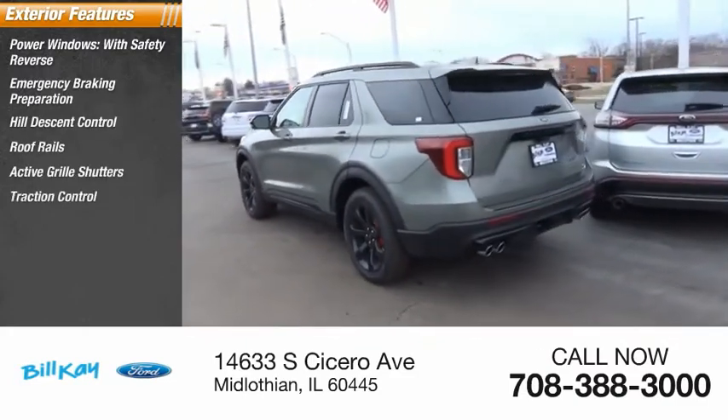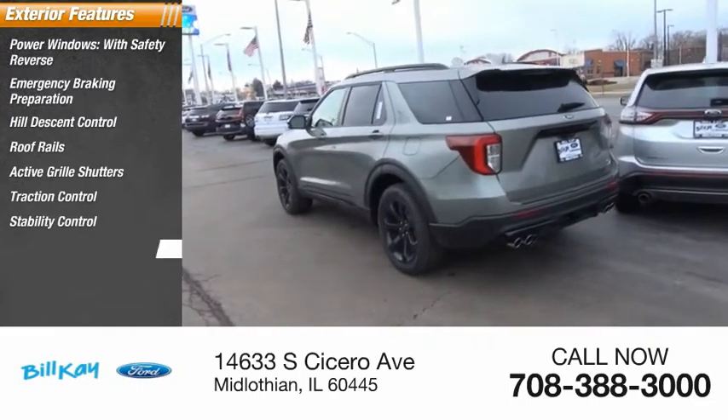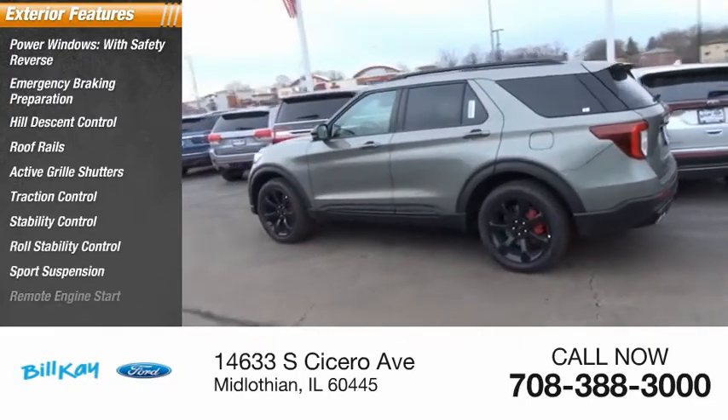Active grille shutters, traction control, stability control, roll stability control, sport suspension, remote engine start.